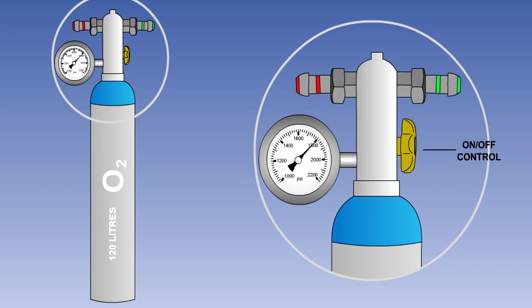A regulator is fitted to the top of the cylinder. It has an on-off control knob, a pressure gauge, and in our examples shown here, two outlets marked high and low.